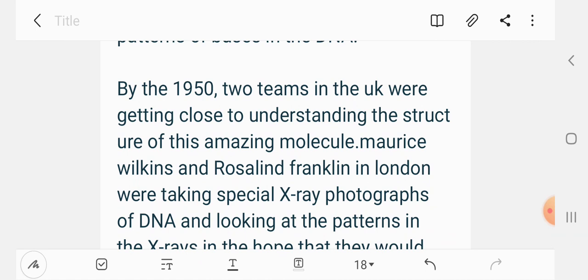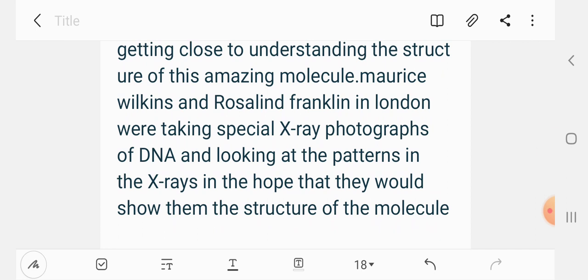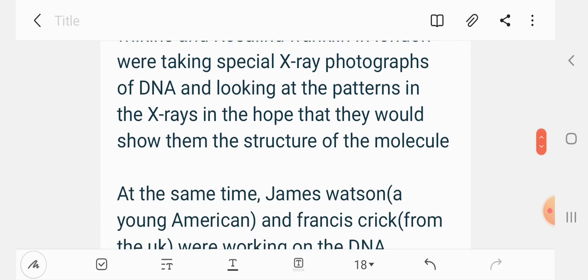Maurice Wilkins and Rosalind Franklin in London were taking special X-ray photographs of DNA and looking at the patterns in the X-rays, hoping they would show them the structure of the molecule.